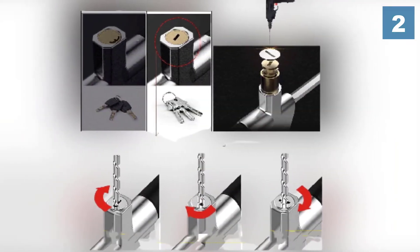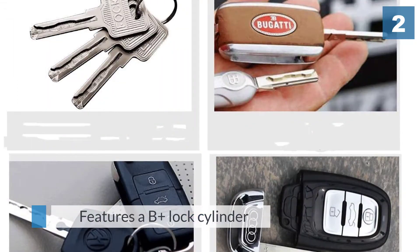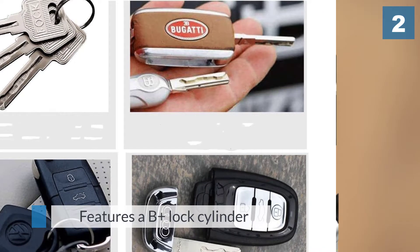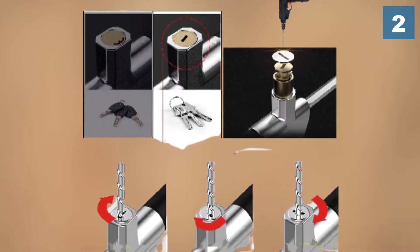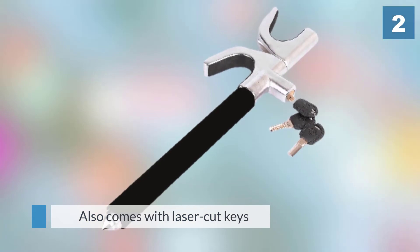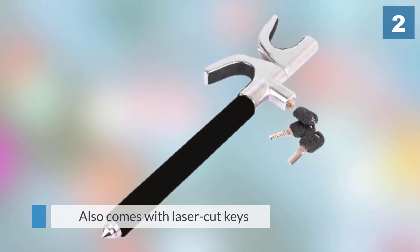A unique feature is that it can also be used as a safety hammer to break the window in case of an emergency. This model features a B-plus lock cylinder which can resist a variety of physical attacks. It also comes with laser cut keys.